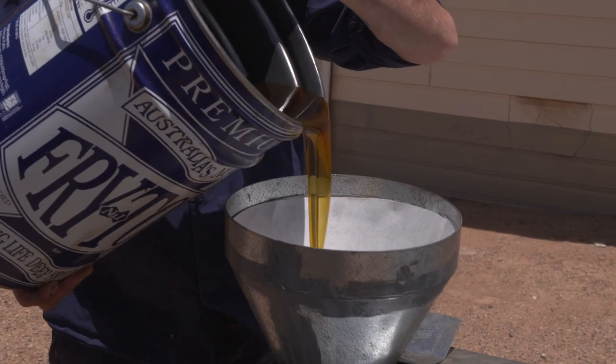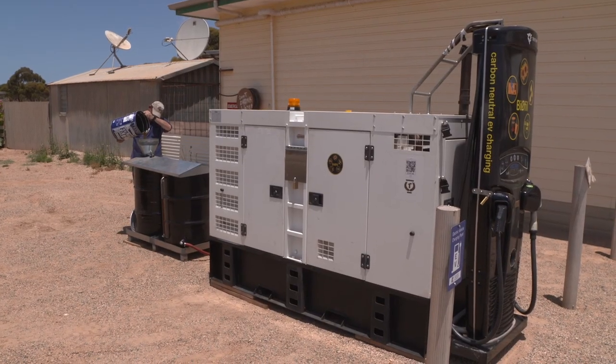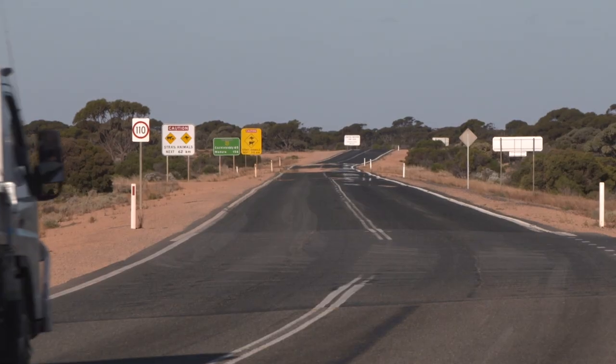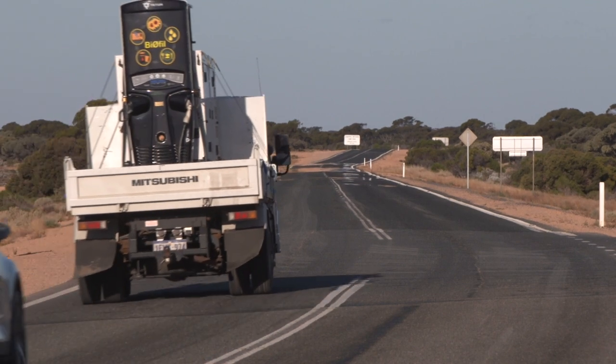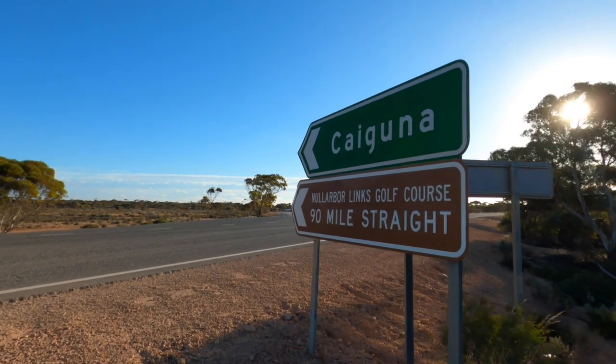The fryer oil usually comes with a few crispy bits. We like to filter those out, purify the oil, and then we run it in the engine.